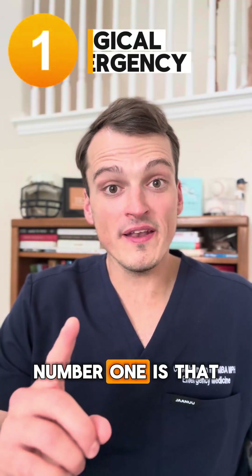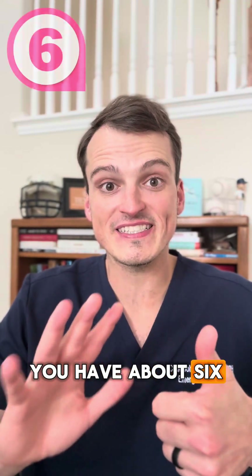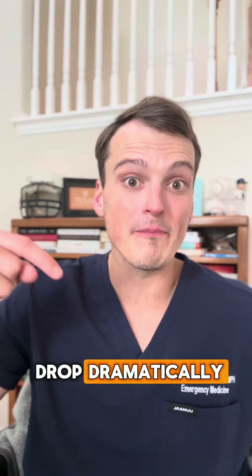Number one is that testicular torsion is a surgical emergency. You have about six hours from the onset of pain to save the testicle. After that, salvage rates drop dramatically.